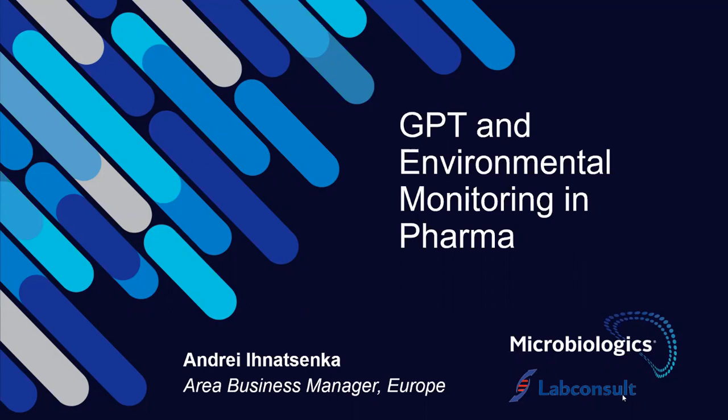If you have any questions during the webinar, please type them in the chat box. After Andrei's presentation, we will go over the different questions and discuss them. Thank you, Sam. Good morning. My name is Andrei Ignatzenka, area business manager at Microbiologics. I would like to thank all of you for joining this webinar today and also our partner, LabConsult, for organizing it. The topic of my presentation today is growth promotion testing and environmental monitoring in pharma.